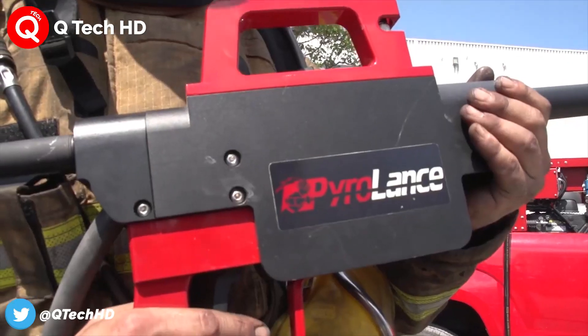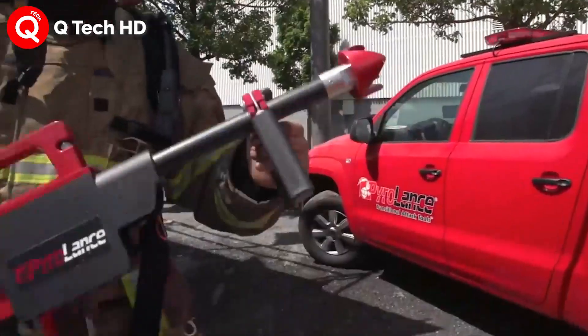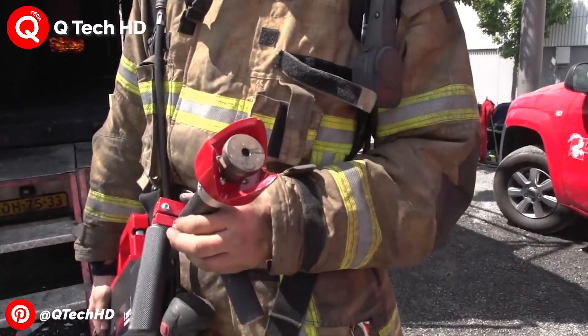The goal of the technology is to prevent toxic smoke environments, deadly backdrafts, and intense heat from limiting firefighters' abilities on the job.